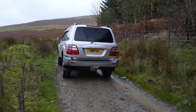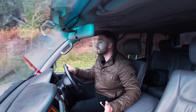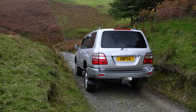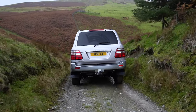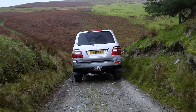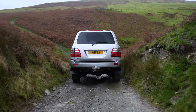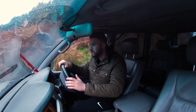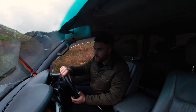Nice little bumpy road here. One thing I am — wow, that's steep — one thing I'm a little bit wary of is that I'm on road tires. I've just got to keep an eye out for any sharp rocks or boulders, and then we really are in a mess. One thing you really shouldn't do is come out by yourself when you're four-wheel driving, especially in a place like this where there's no service.